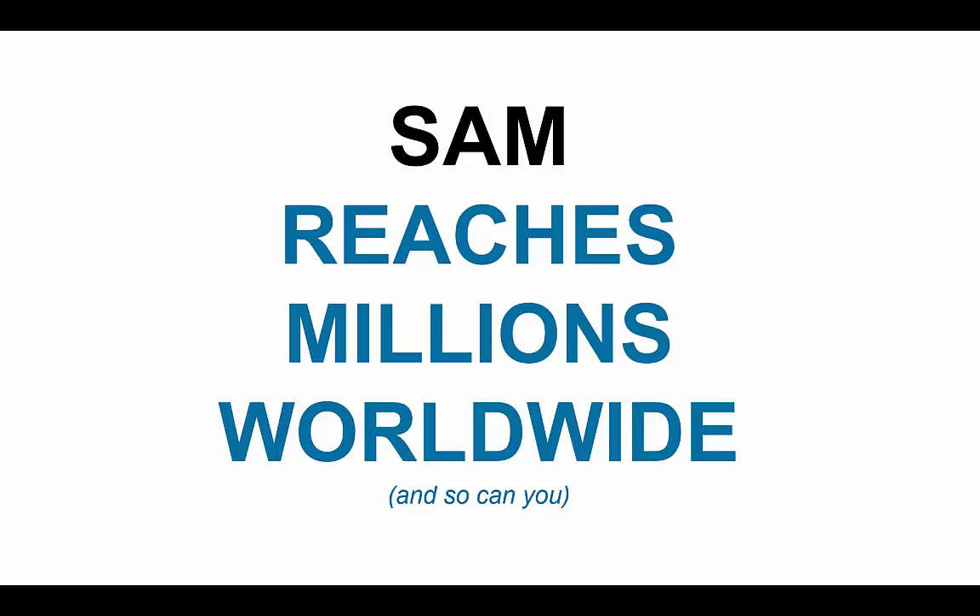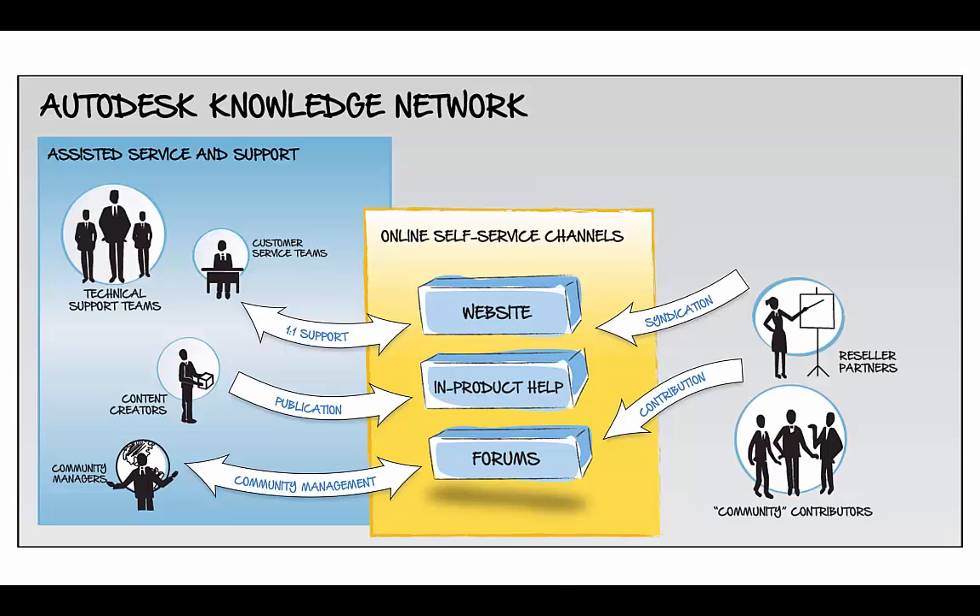Through the Knowledge Network, Sam reaches millions each month — and so can you. Our partners also have great content, which is syndicated throughout the network.